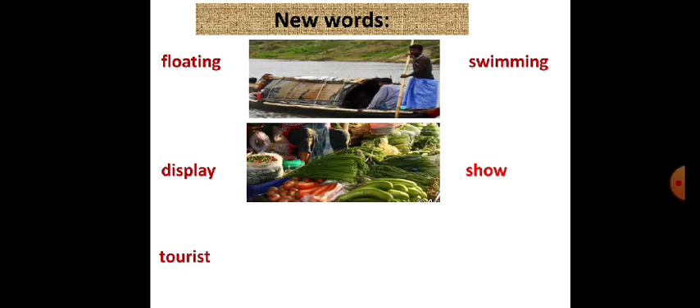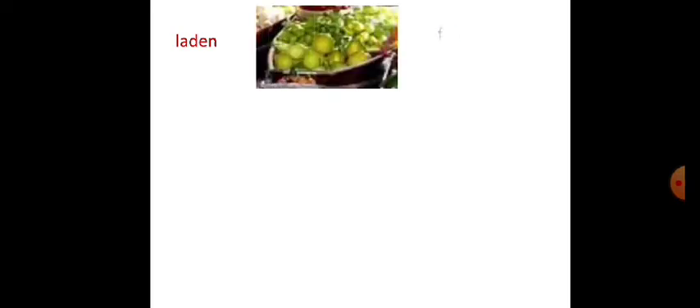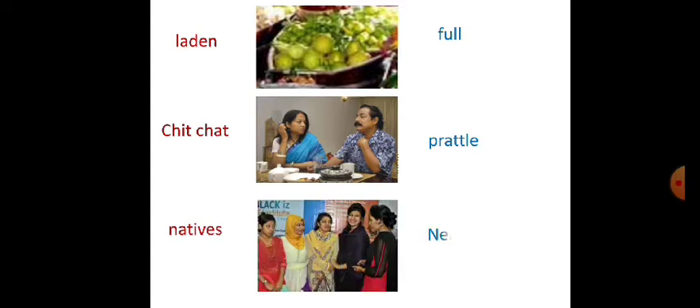New words: floating means swimming; display means show; tourists means traveler; garden means full; native means nearby or local.